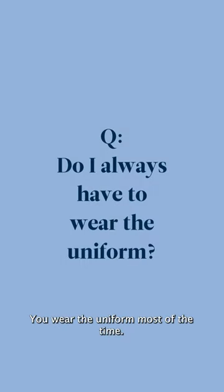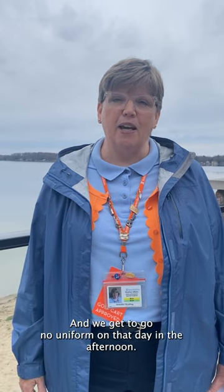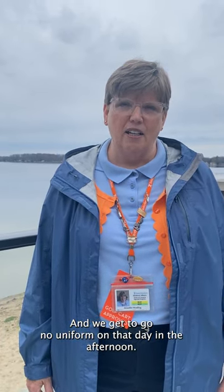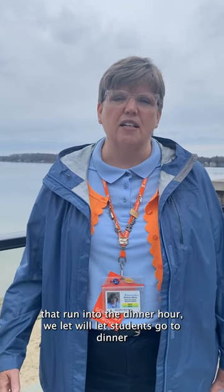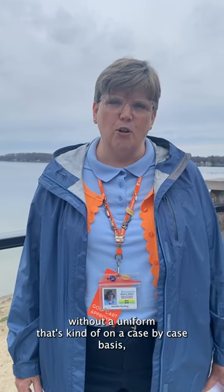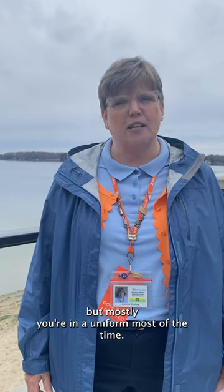Pretty much you wear the uniform most of the time. Certainly on Mondays — that's our recreation day — we get to go no uniform in the afternoon. And sometimes in the evenings when there are activities that run into the dinner hour, we'll let students go to dinner without a uniform. That's kind of on a case-by-case basis. But mostly, you're in a uniform most of the time.